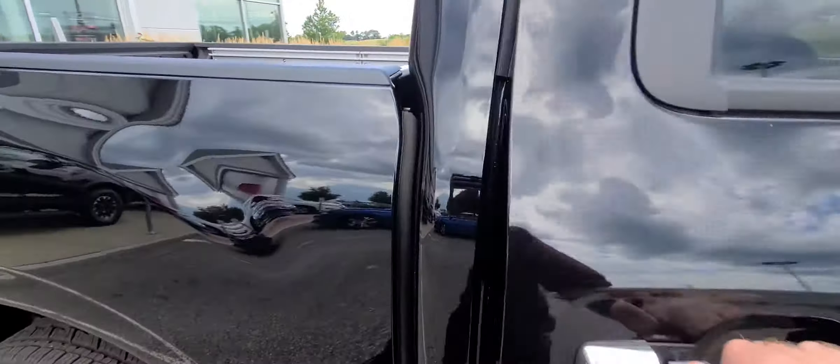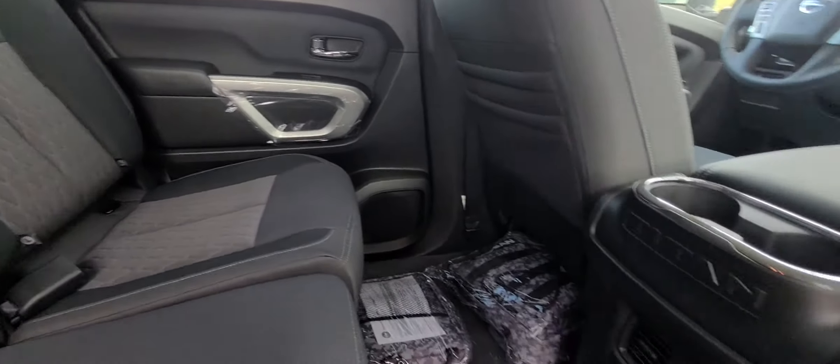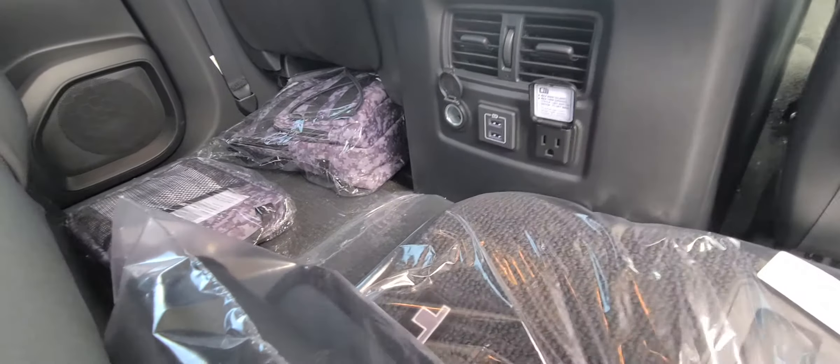We'll come around to the back seat here. Show you the nice back seat — tons of space back here. You have charging ports down here of every single kind you could ask for.